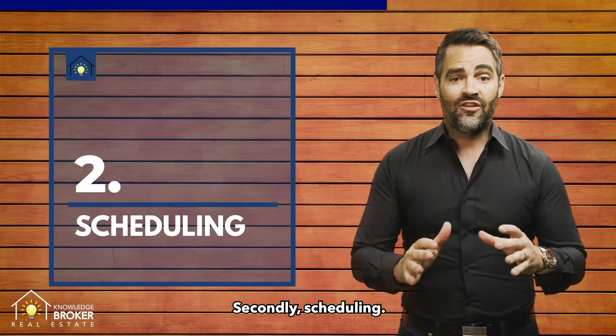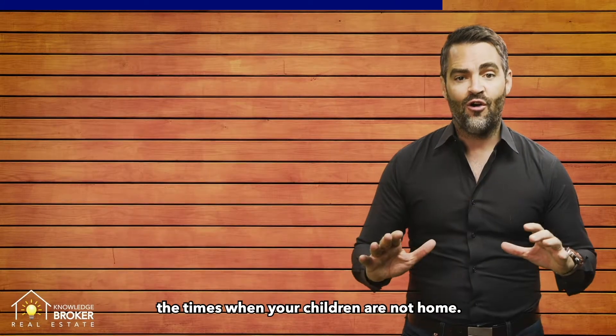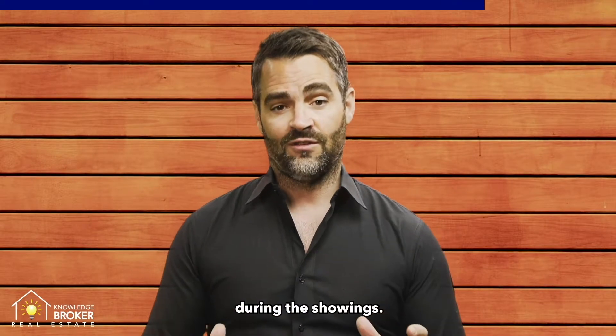Secondly, scheduling. Make sure you schedule your appointments around the times when your children are not home, or essentially get your kids out of the house during the showings.